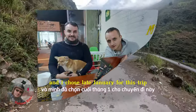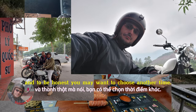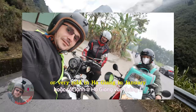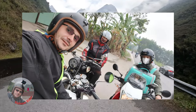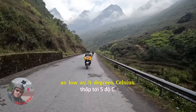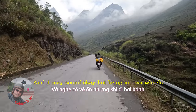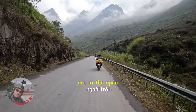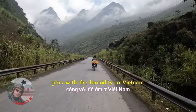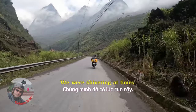My friends, their puppy and I chose late January for this trip, and to be honest you may want to choose another time. The weather can be cold or very cold in Ha Giang in January, and unfortunately we were welcomed by very cold weather — as low as 5 degrees Celsius. Being on two wheels out in the open with strong winds and the humidity in Vietnam means 5 degrees is way too cold. We were shivering at times.